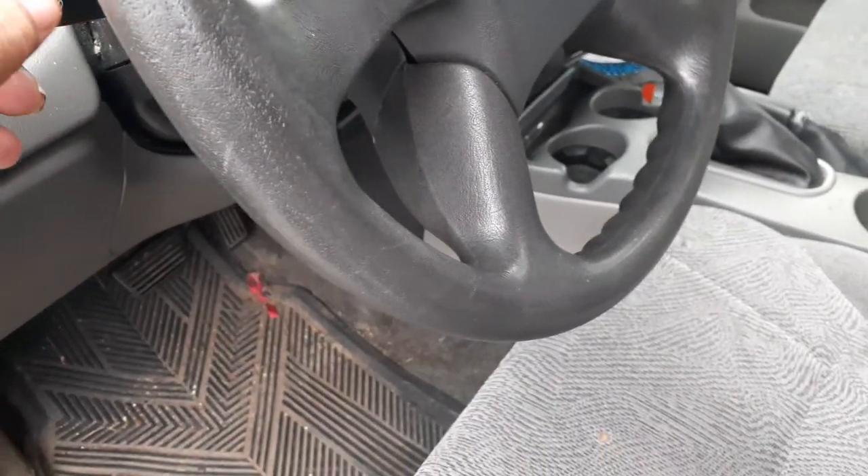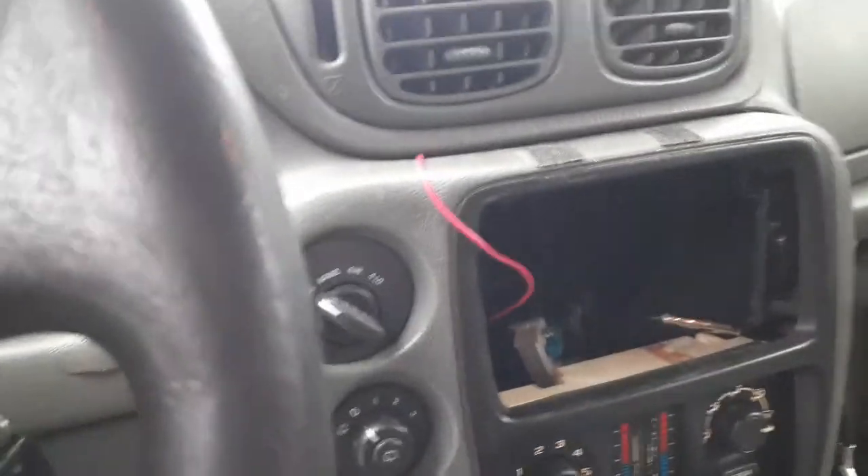It's got tilt, cruise, and delay wipers. You'd have to change that inside. There's your headlight switch. There's your four-wheel drive switch up there.